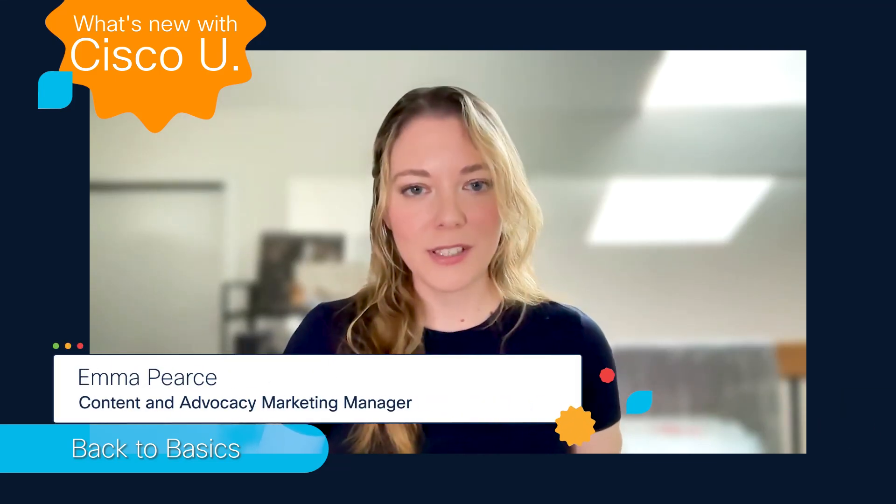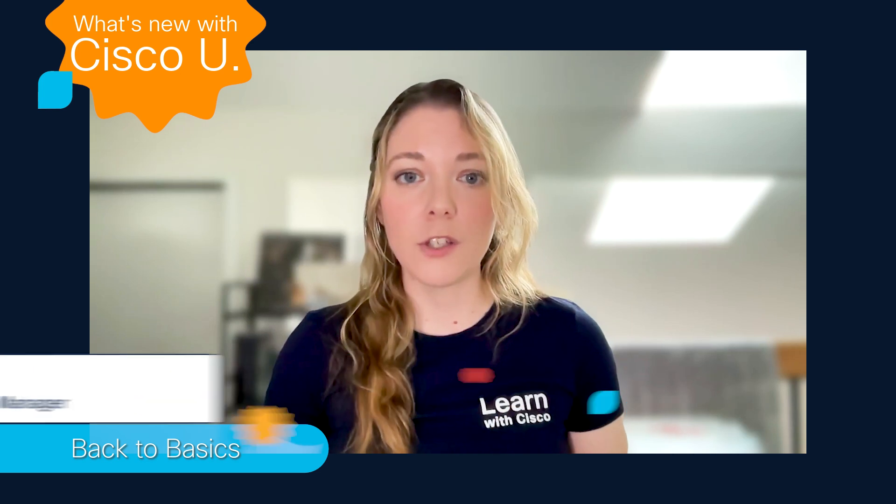Hello and welcome to What's New with Cisco U, the monthly series where we tell you the learning and cert stuff you should know.